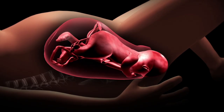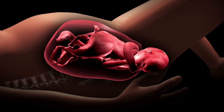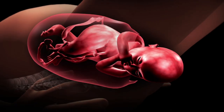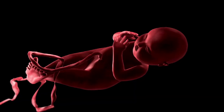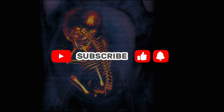Shortly after birth, the placenta separates and is delivered, while the hormone oxytocin helps the uterus contract and reduces bleeding. Immediate skin-to-skin contact encourages vital bonding, stabilizes the newborn's breathing and heart rate, and supports a healthy start.